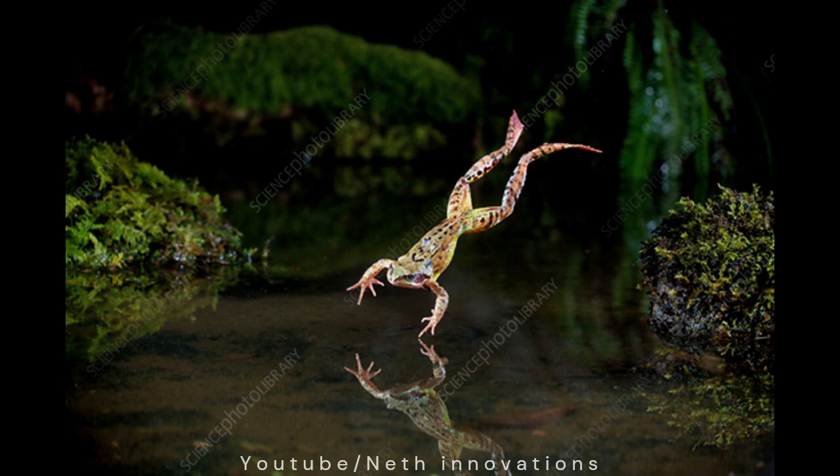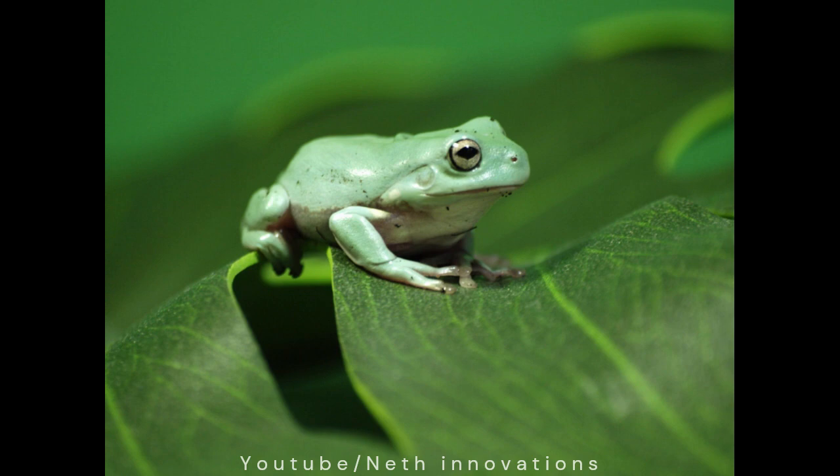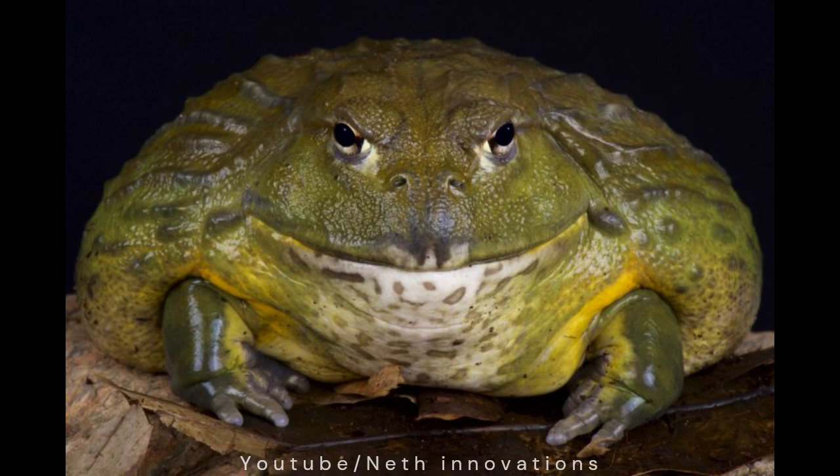Now you know how I turn into a handsome frog. There are my friends around the world. The white tree frog from Australia can live for more than 21 years. This poisonous dart frog is brightly colored to warn enemies to stay away. The bumpy horn frog is also called a mouth with legs. The world's largest frog is the Goliath frog of West Africa. It's around one foot long.